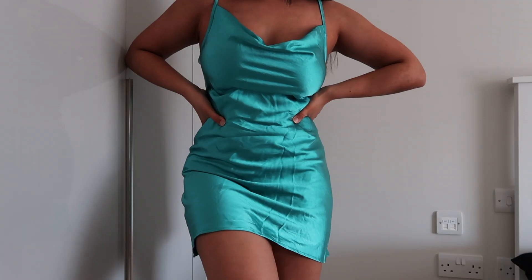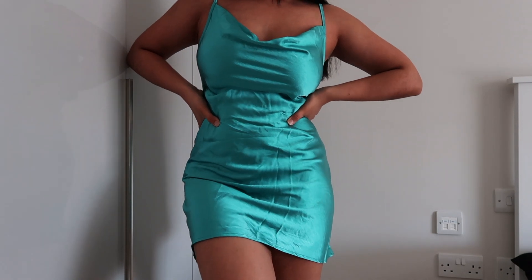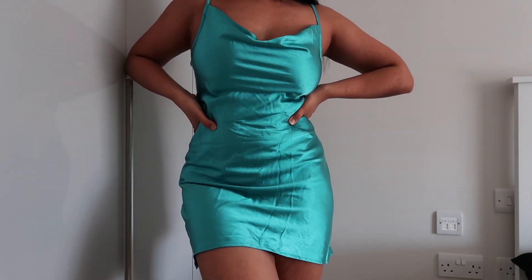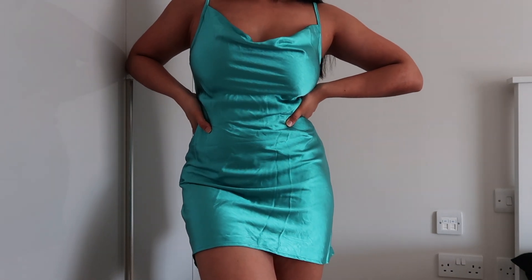It is sold out in size small but they have it in different sizes, and it's only £10 right now. I'm in between sizes — between a size 8 and 10. The size small fits me perfectly; I feel like a medium would be too loose in terms of width. So if you have a similar body shape to mine, I would say go for a size small.